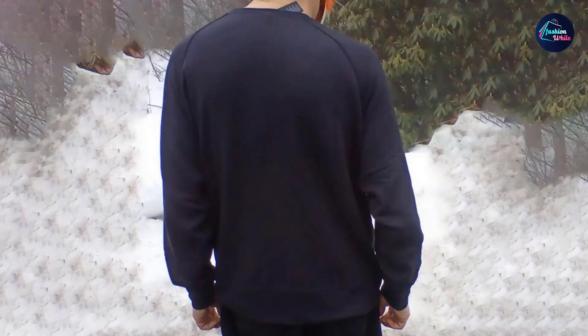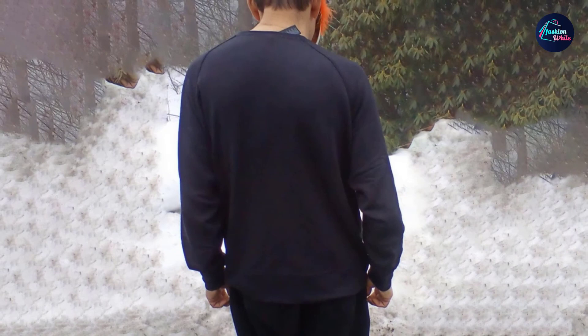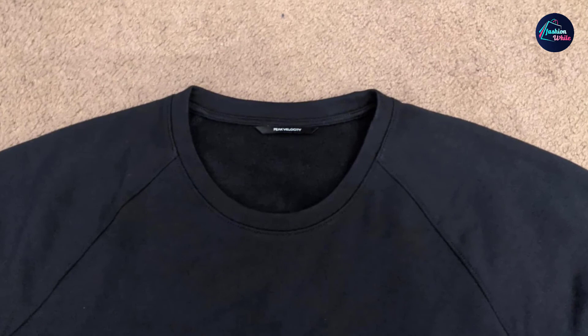Despite being cheap, this pullover still has that soft touch and comfort that everyone's looking for. Since it's versatile, you can also wear it to work or other activities. Another thing worth mentioning is that it has a relaxed fit, so you might want to order one size down for a more fitted look. When it comes to aesthetics, this simple sweatshirt is available in five neutral colors.